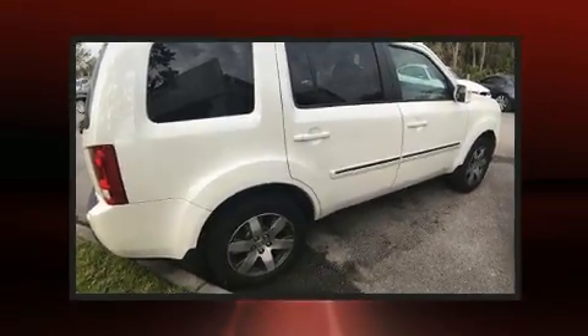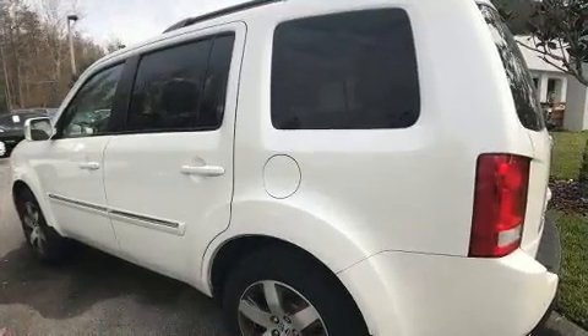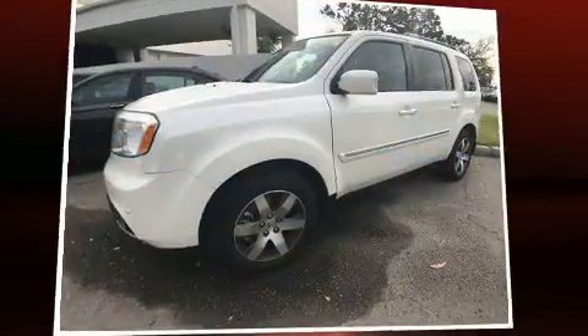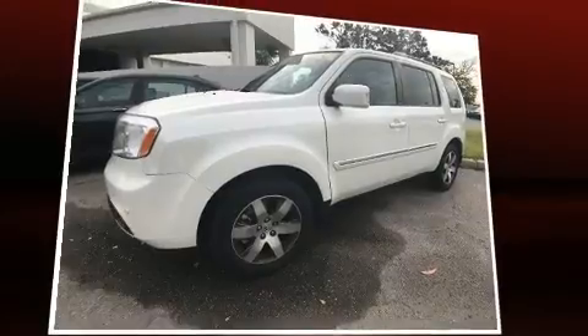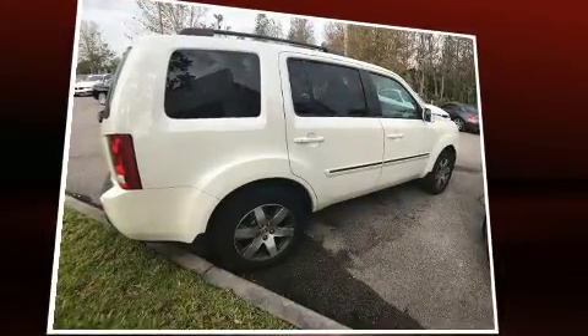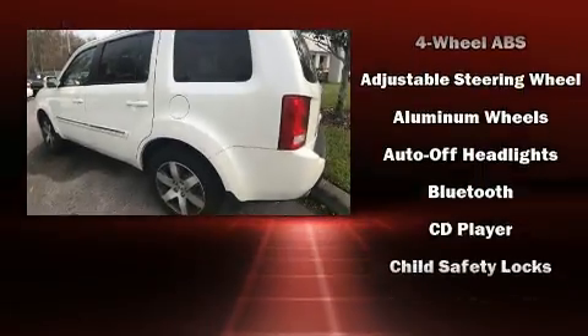Skid plates, a trailer hitch, and the power moonroof opens up the cabin to the natural environment. Features such as automatic climate control and leather upholstery prove that economical transportation does not need to be sparsely equipped. Backseat passengers will appreciate the rear audio controls, allowing them to make easy adjustments to the stereo system.